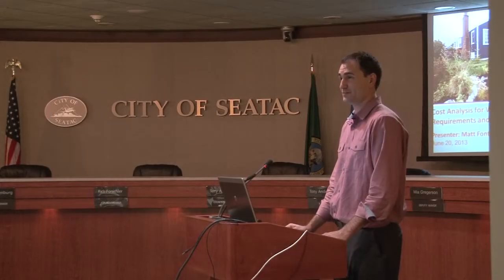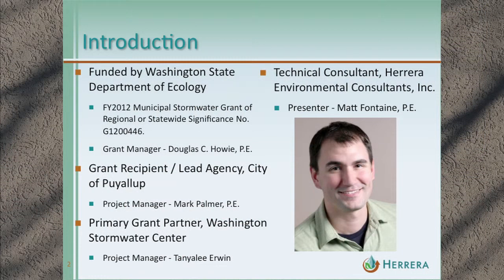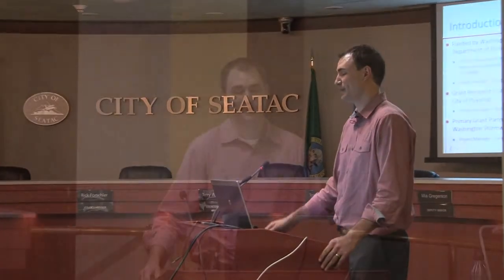My name is Matt Fontaine, I'm a civil engineer with Herrera, and I want to start by thanking the rest of the project team. The grant was funded, as Don mentioned, by a grant through the Department of Ecology — a grant of regional or statewide significance. The grant recipient is the city of Puyallup, the Puyallup project manager is Mark Palmer, and the primary grant partner is the Washington Stormwater Center. Tanya Lee Irwin is the project manager for the Washington Stormwater Center. Herrera is the technical consultant on the project.